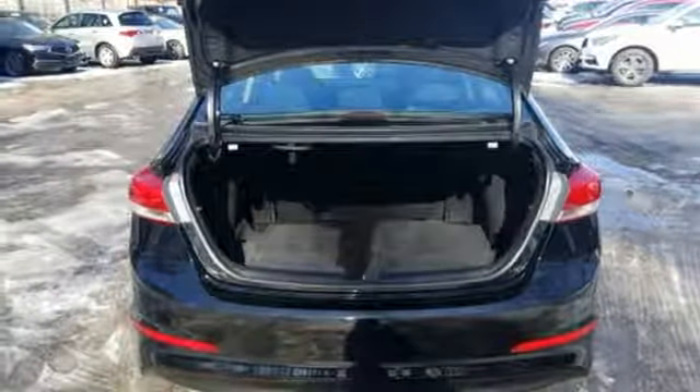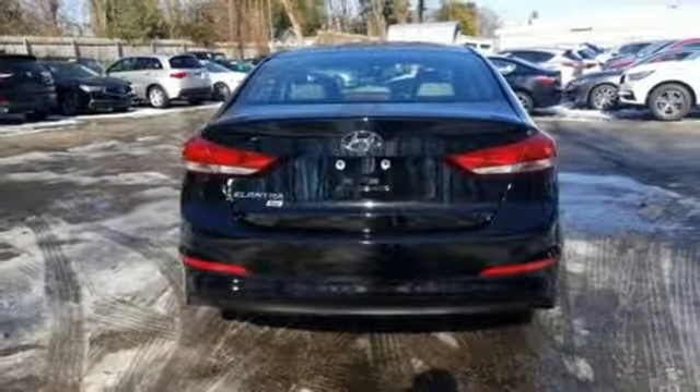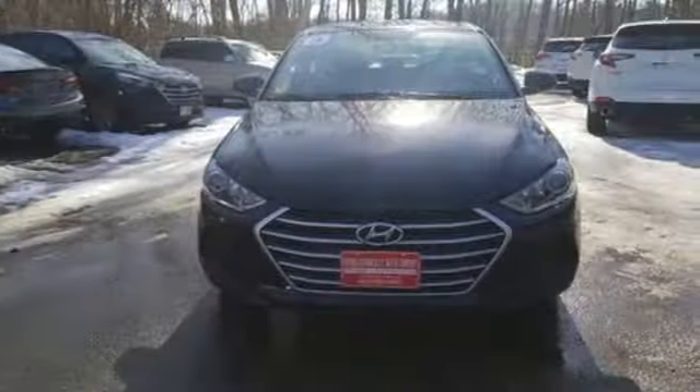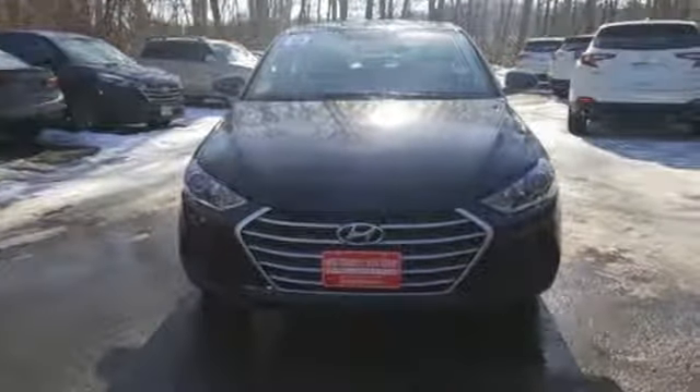Automatic transmission, gas pressurized shocks, and external memory control. Challenging convention to find a better way — it's the Hyundai way. Take it for a test drive today.